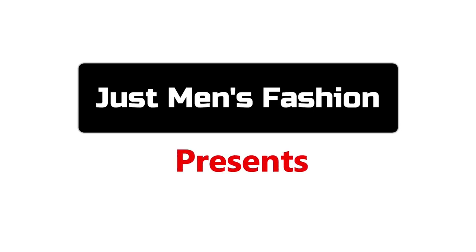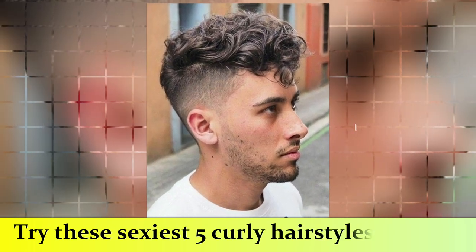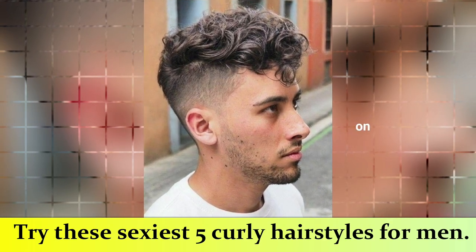Hi everyone, welcome to Just Men's Fashion YouTube channel. This video is about the top 5 sexiest curly hairstyles for men. Are you fond of trying new and yet stylish curly hairstyles? Check out these sexiest 5 curly hairstyles for men.